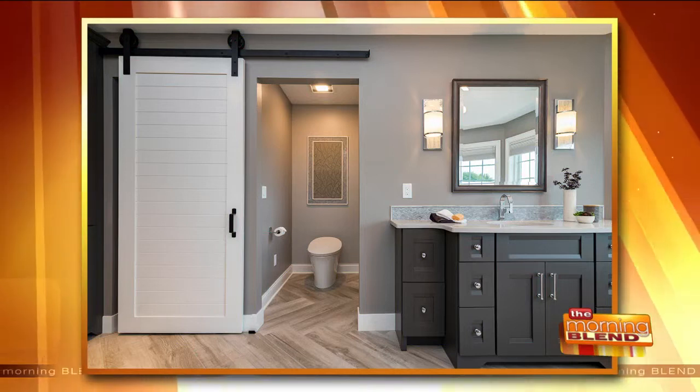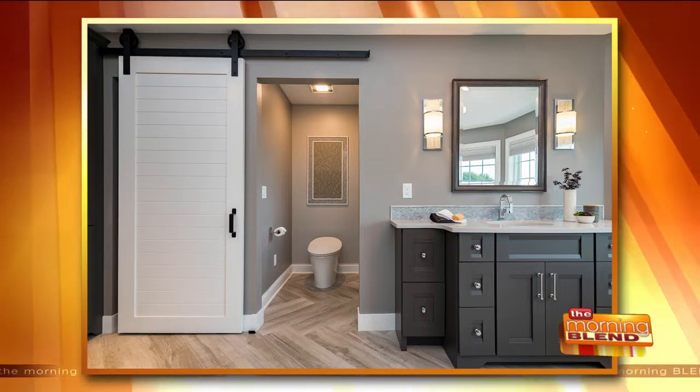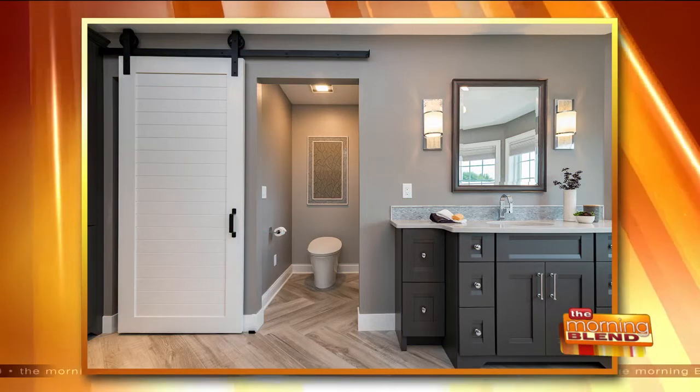Ask just about anyone which room they'd like to remodel and they'll probably tell you either the kitchen or the bathroom. Today, to discuss a remodeling project and the latest trends, Mariah Hill, a designer with Colleen Horner Design Studio, is here with more information on the art of kitchen and bathroom remodeling.